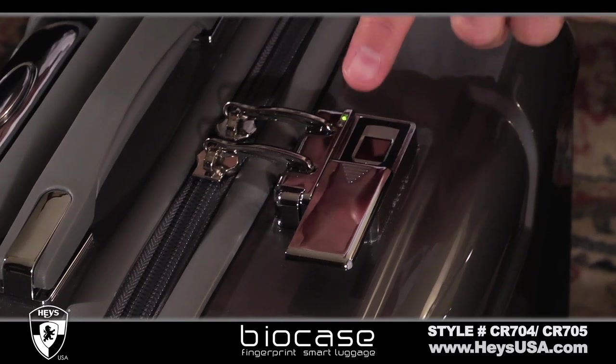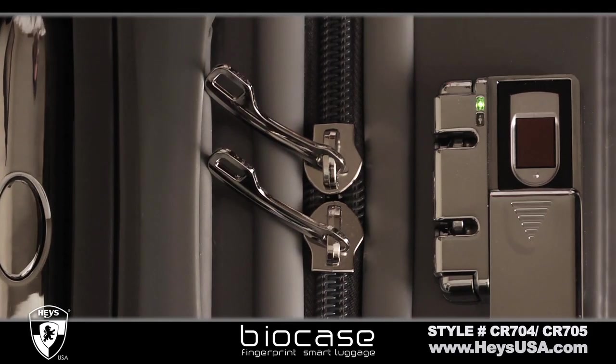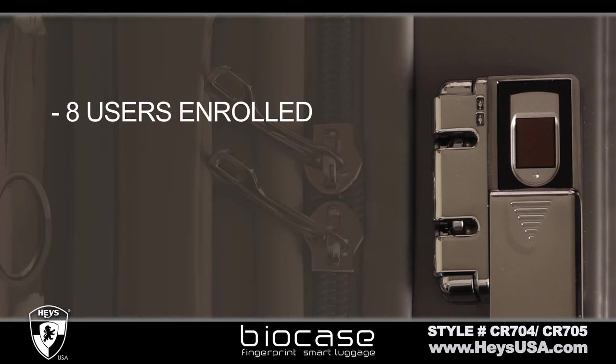The state-of-the-art biometric lock system requires a fingerprint to access the locked bag, adding additional security for your belongings. Up to 8 users may be enrolled at a time.